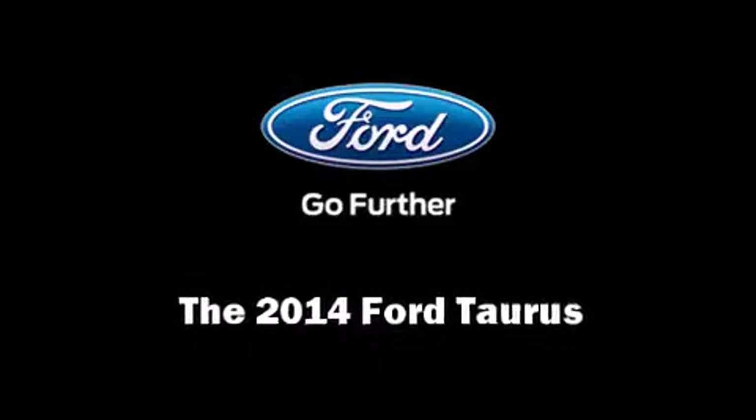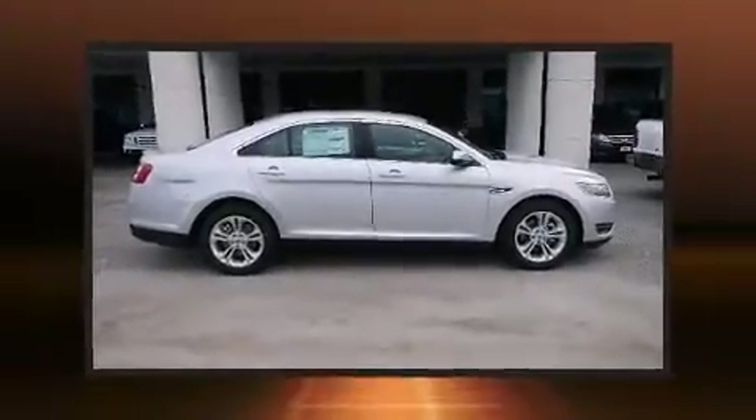Discerning drivers will appreciate the 2014 Ford Taurus. This four-door, five-passenger sedan offers the latest in technological innovation and style.